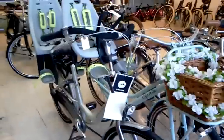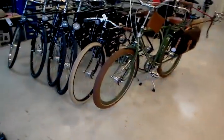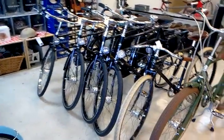Some of our bag selection. Gazelle Bloom with double baby seats. Miss Grace. Really nice Bella Ciao. We've got a few more Linus bikes that will be here before the weekend — I'm putting this video out on Wednesday, so they should arrive Friday or Thursday.